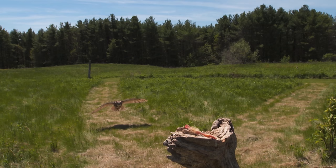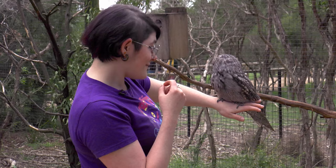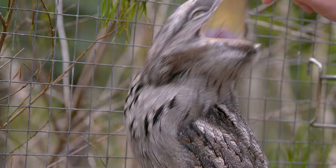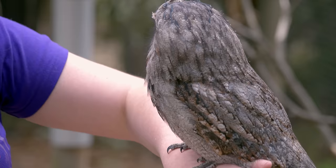Unlike owls, which have powerful talons for grasping and tearing at prey, tawny frogmouths have gone another route. His head is about half the size of his body, and the reason for that is because they have gigantic mouths. His beak is actually fairly short, but it's really, really wide — so when he opens his beak, he's got a gigantic cavernous mouth in there.